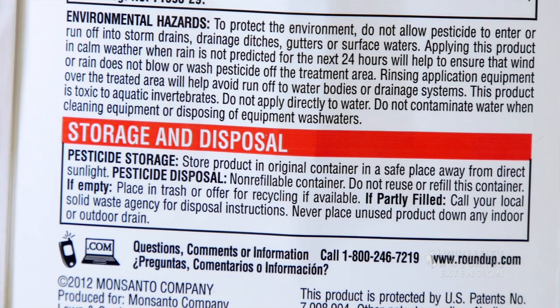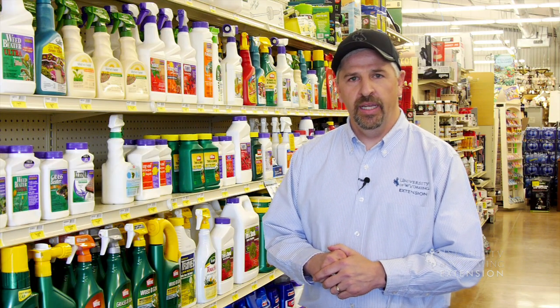Another important thing is to make sure that our herbicides have been stored properly. Make sure you read the label. Oftentimes herbicides will say do not store below 32 degrees. If your herbicides have been stored below 32 degrees and frozen, it significantly reduces their effectiveness.